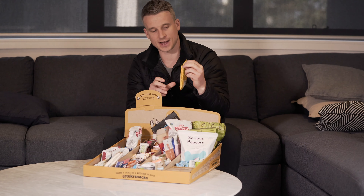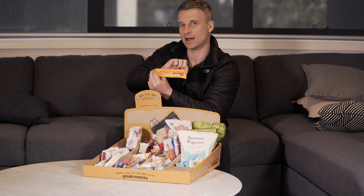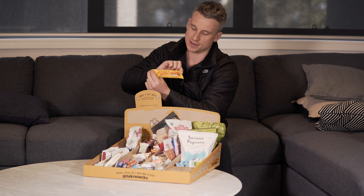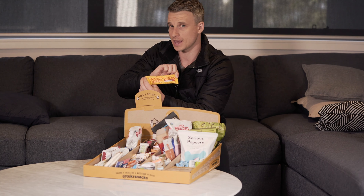Okay, so my go-to snack for today is going to be the ridiculously delicious Peanut Butter Bar. This is the Cherry Coconut flavour. They also come in an original crunch and I think a salted caramel. I love the Peanut Butter Cherry Coconut Bar. It's like a premium cherry ripe, I guess.